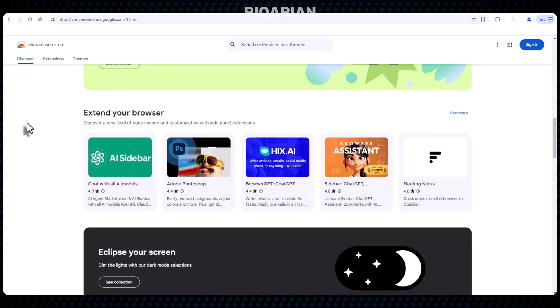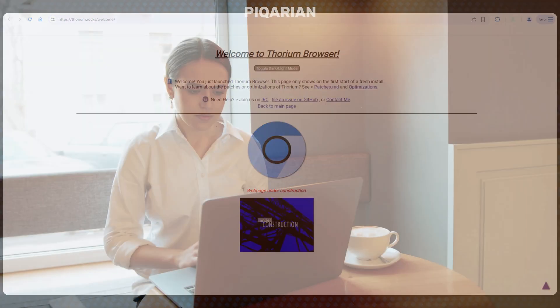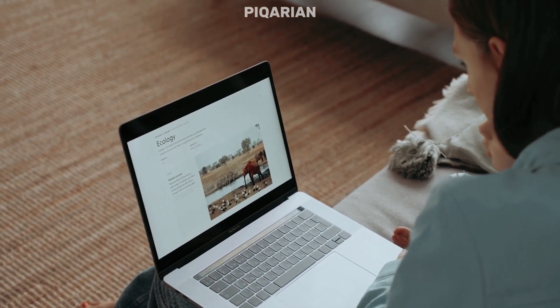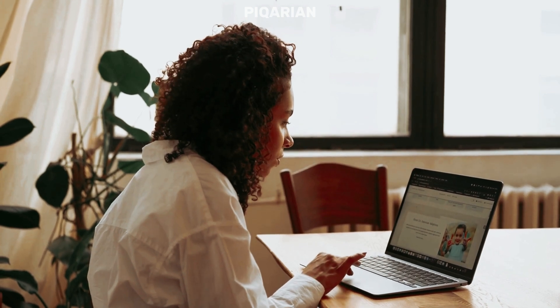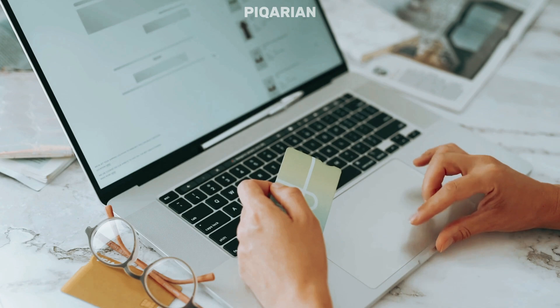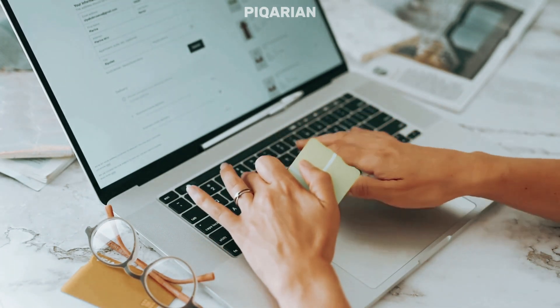So there you have it — seven Chrome alternatives that don't treat your RAM like an all-you-can-eat buffet. Some take the clean and minimal route, some pack in features without slowing down, some run on their own engines entirely, and a few are just Chrome without all the baggage. I'm not saying you have to break up with Chrome permanently — it's familiar, it works, it syncs across everything like a clingy but useful partner. But if your laptop fans start screaming every time you open a YouTube playlist, it might be time to see what else is out there. Personally, I've ended up using a mix: Firefox for research, Brave for casual browsing, and Thorium when I want everything to feel snappy. There's no rule that says you need only one browser — use the right one for the right job. Your RAM will thank you.